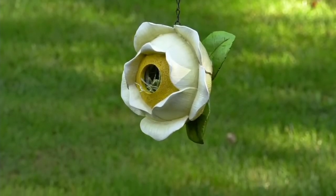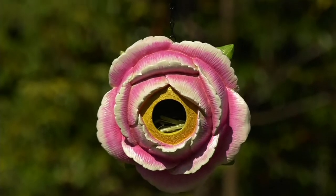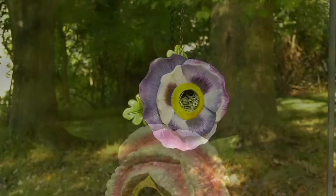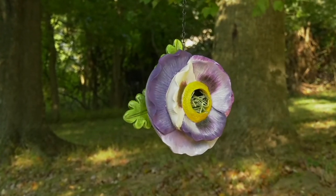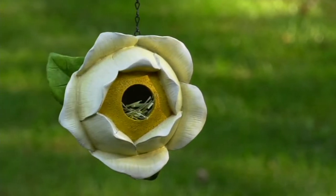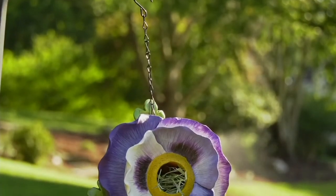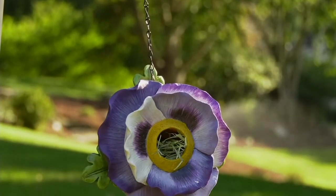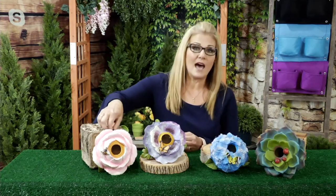Let's get right into the first product we're going to be showing you. This one is near and dear to my heart — I've been selling it here at QVC for about five years now, and it looks just as gorgeous as the day I put it out. It's brought to us by Evergreen, item M60337 — the Painted Flower Blossom Birdhouse with a metal chain, by Evergreen.